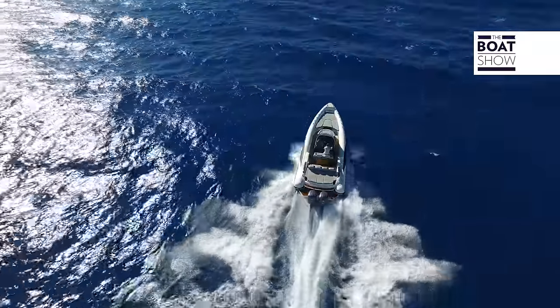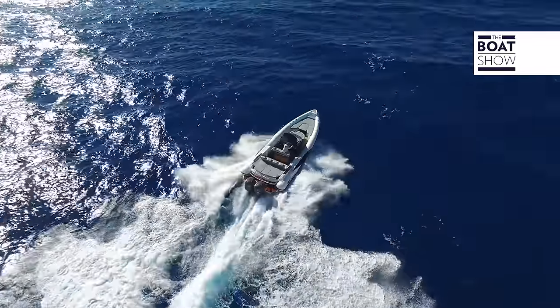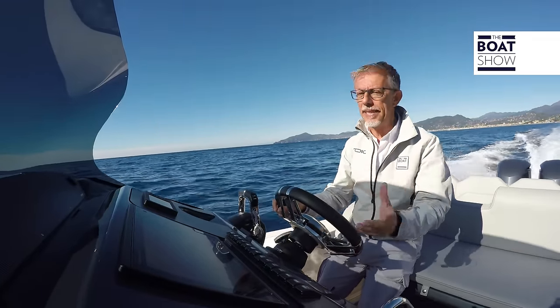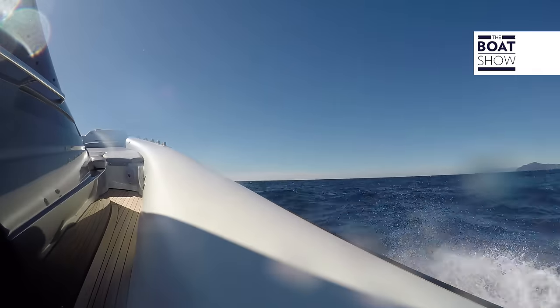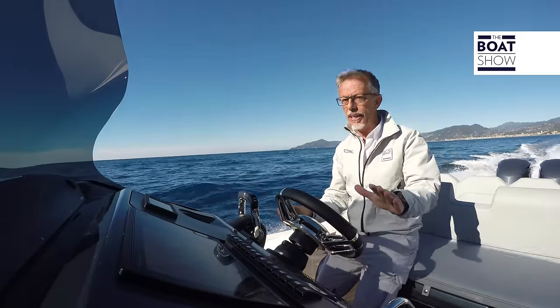But is consumption a problem? Consider two aspects. The fuel tank is quite large — it holds 560 liters. And as far as cost is concerned, know that this inflatable boat has a basic price of around 100,000 euros, not including engines and VAT.